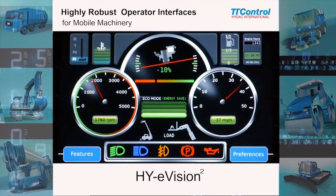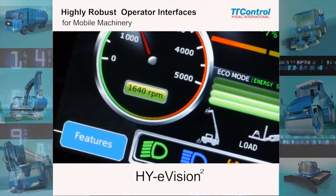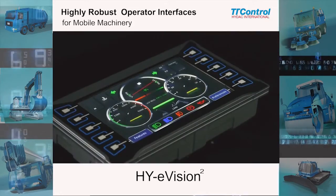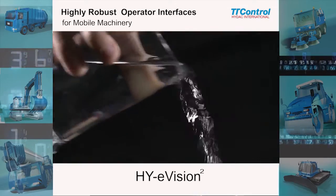The eVision Square is a highly robust operator interface for mobile machinery, available as a compact 7-inch model and a 10.4-inch model with touchscreen. The eVision Square is designed and built for harsh environments.